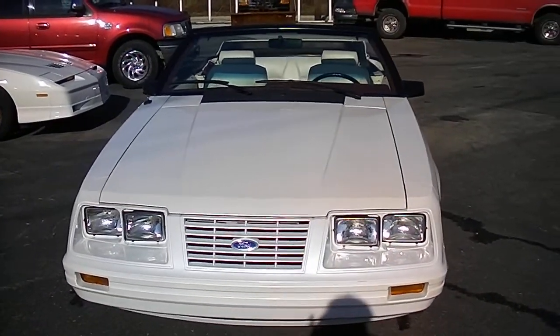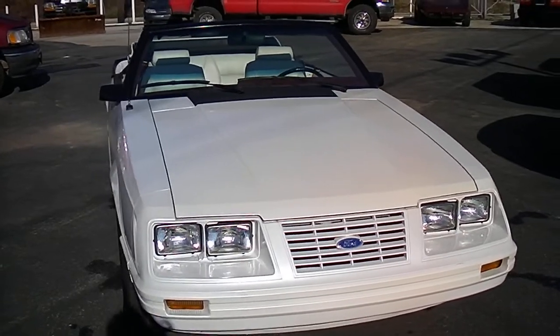Triple white car. It's got the 5.0 liter V8 in it. It's got your automatic transmission.